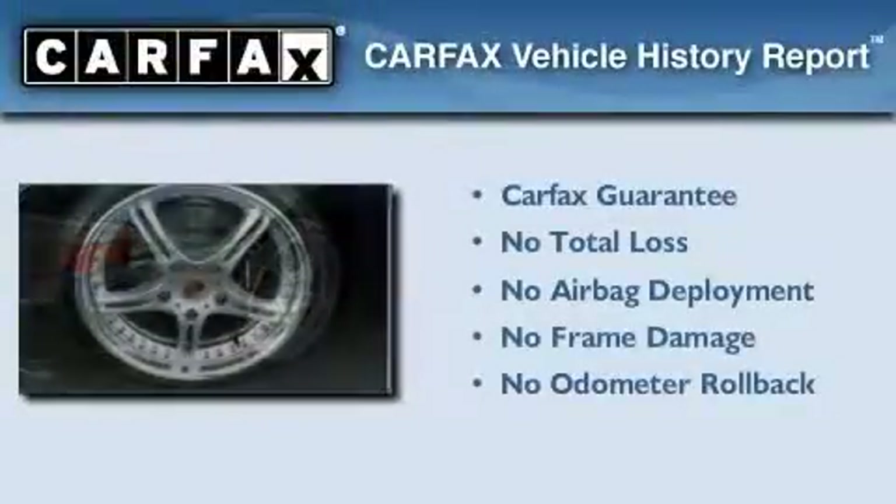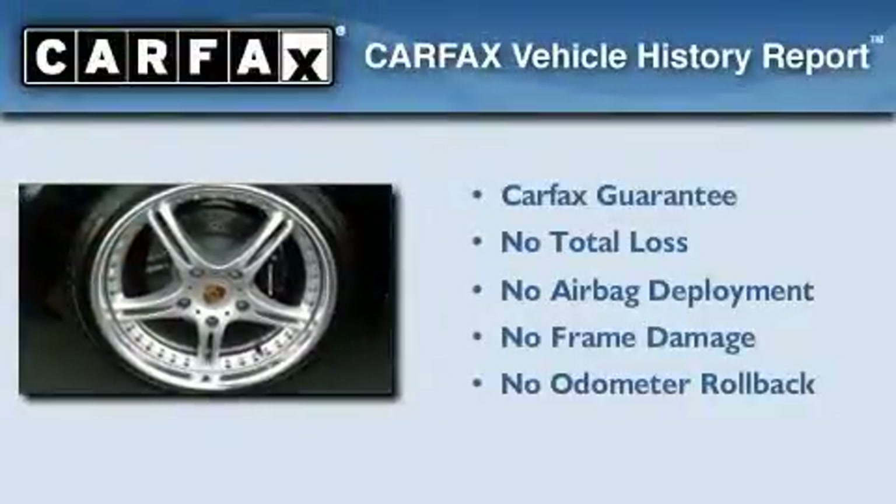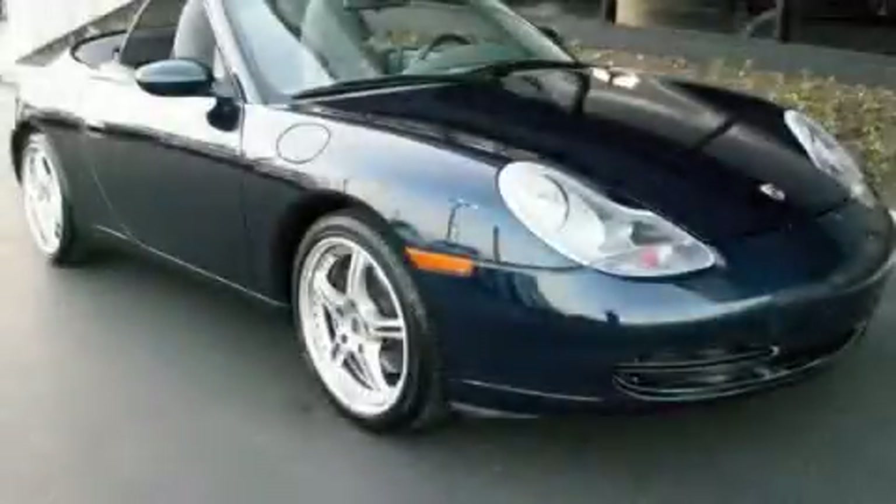Not to mention that this car qualifies for the Carfax buy-back guarantee. This automobile won't last long at this price. Call and arrange a test drive now.